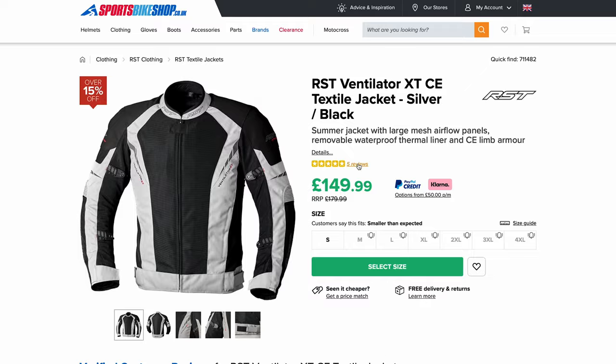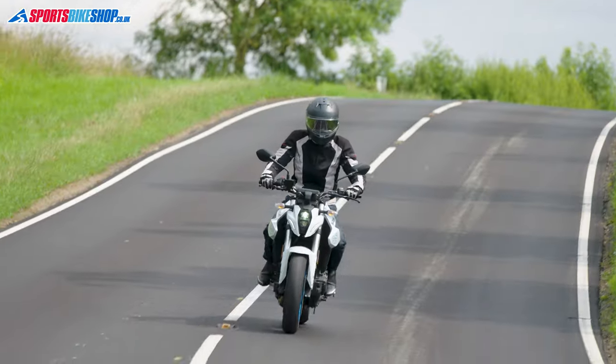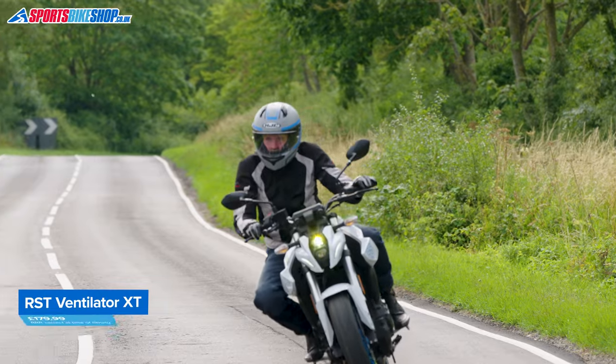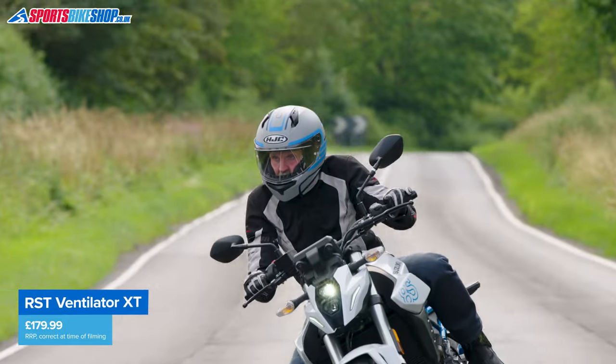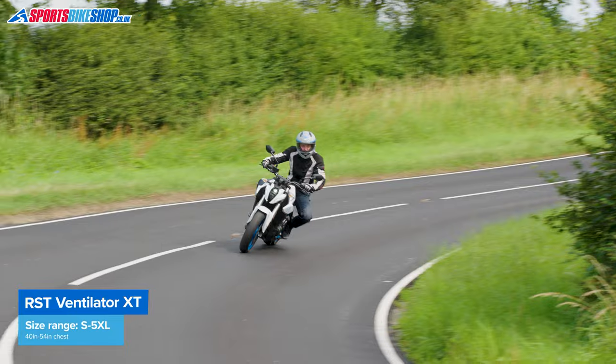Customers give an average rating of 4.8 from the first 17 reviews for this jacket. Enough owners suggest ordering a size larger than normal, which does seem to be sensible advice. Many say the presence of the liner is a positive, as it makes the jacket versatile enough to be worn on cooler days as well. The RST Ventilator XT comes in sizes from small to 5XL in three colors. There's no women's version available, and the list price is £179.99.